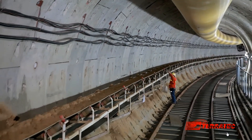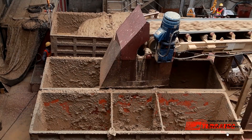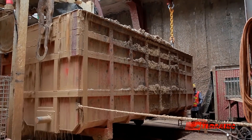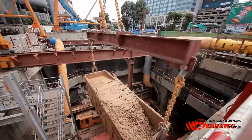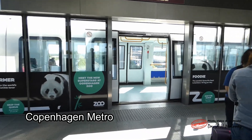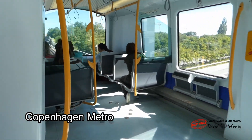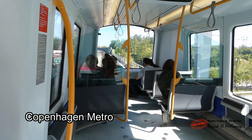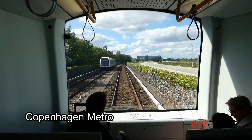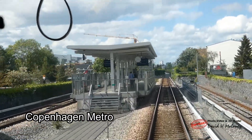The rock excavated by the TBM is transported out of the tunnels on conveyor belts. Footage shows the Copenhagen Metro running from the airport to the city centre as a reference. The tunnel boring machine progresses at a rate of 100 metres per week, working 24 hours per day and 6 days a week across 3 shifts per day. Sunday is used to carry out maintenance.